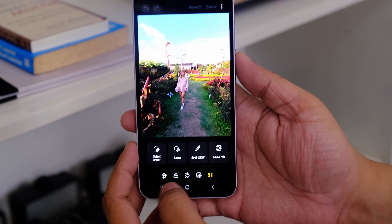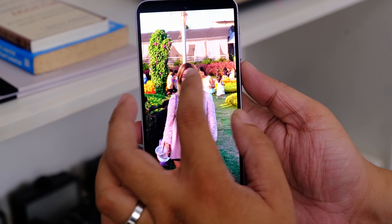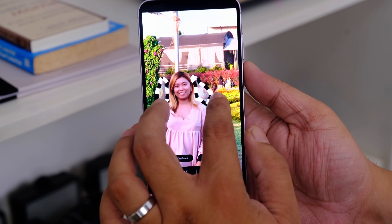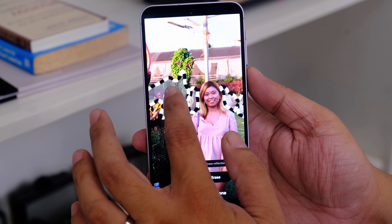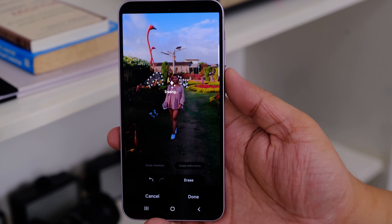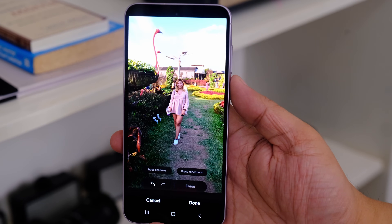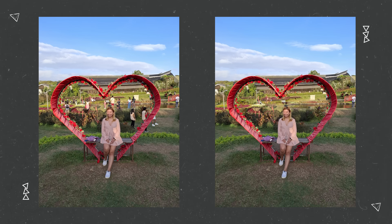The main feature upgrade I really like from the A54 is in the software — specifically the object eraser. Say you're at a popular spot and there are a lot of people in the background of your photo. You can go to object eraser, select the people behind you that you want to remove, press erase, and boom — they're gone. There will be some image artifacts, and it's not perfect, but it's good enough to share on Facebook if you don't mind. It's not too obvious unless you really zoom in.